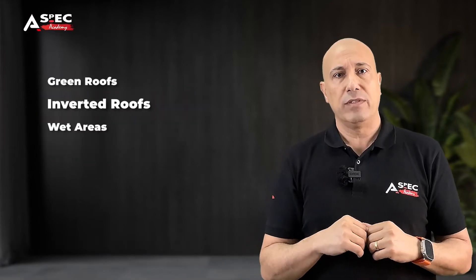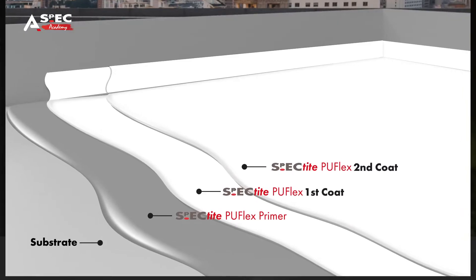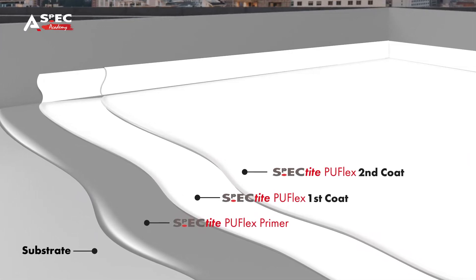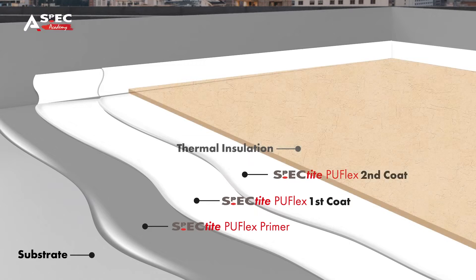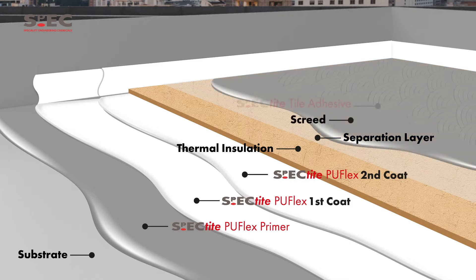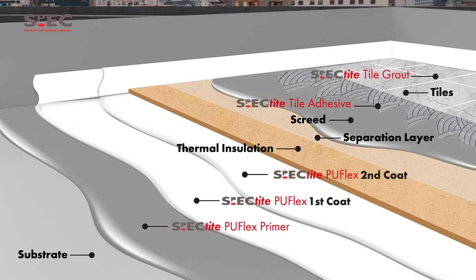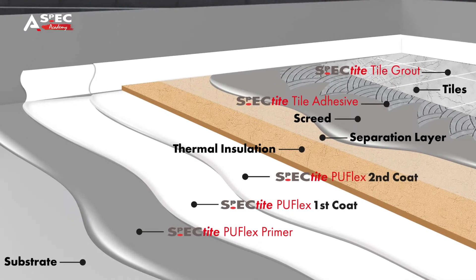Inverted roofs. Some projects, such as a rooftop terrace, use an inverted roof design. In these scenarios, the waterproofing layer is installed beneath the traditional roof insulation. Insulation is placed on top of the liquid waterproofing membrane and held in place with paving slabs or gravel. The seamless nature of liquid waterproofing makes it appropriate for these projects. The liquid is easy to apply, and once it's cured, it forms one solid membrane that is resistant to leaks.